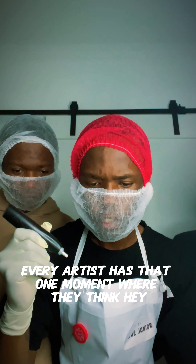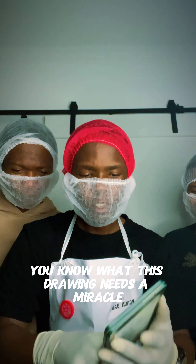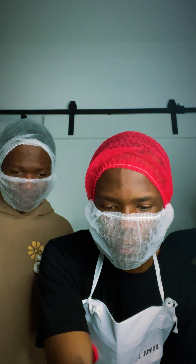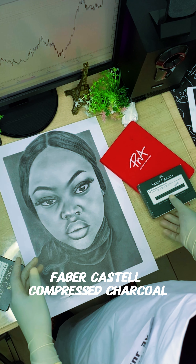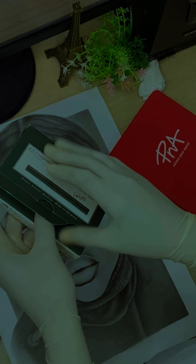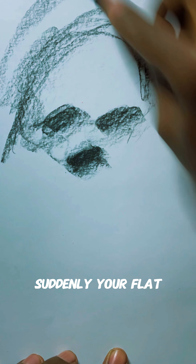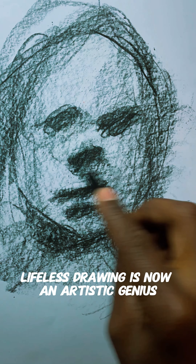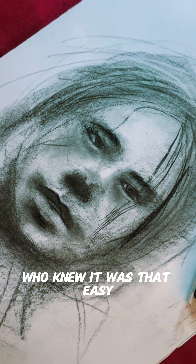We know every artist has that one moment where they think, 'Hey, you know what this drawing needs? A miracle.' Well, here it is — Faber-Castell compressed charcoal. Just a little touch of darkness and boom, suddenly your flat lifeless drawing is now an artistic genius. Who knew it was that easy?